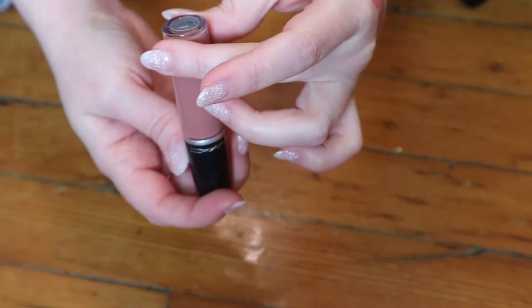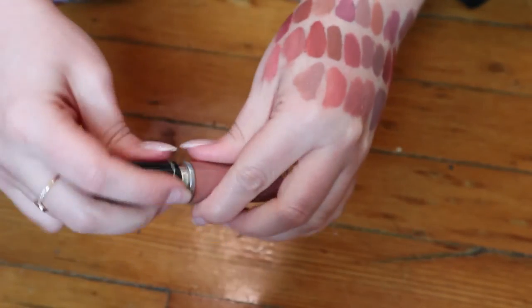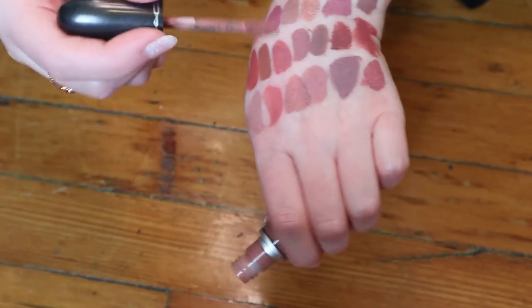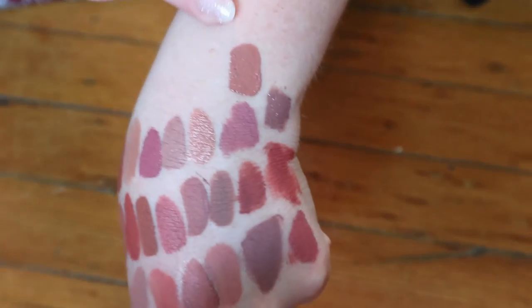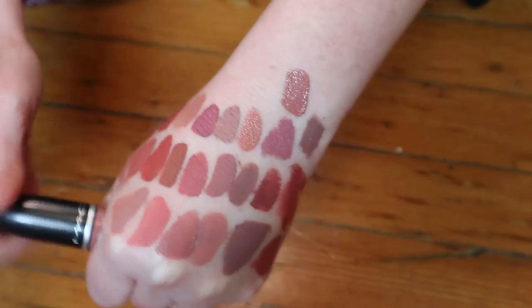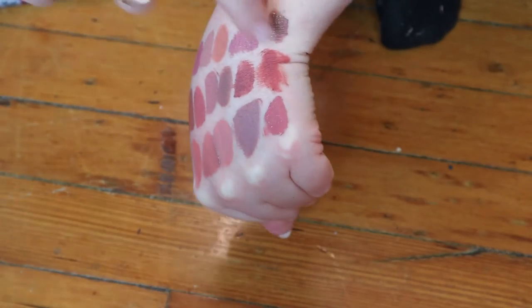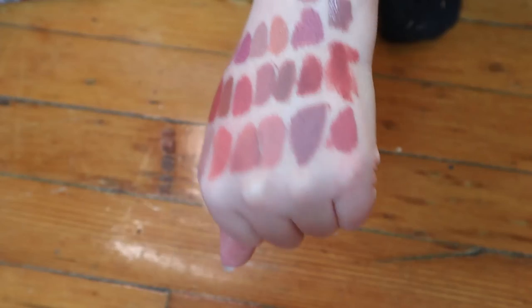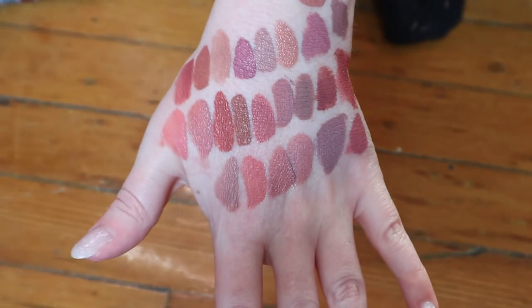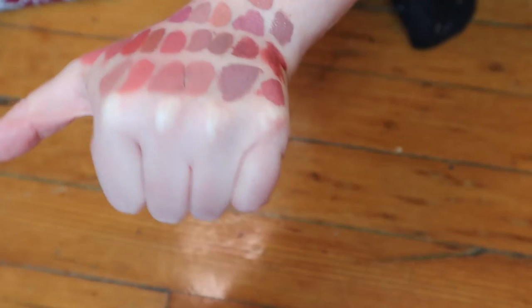The last one I have here is from MAC — this is a Retro Matte Liquid Lip Color in the shade Burnt Spice. I used to love this. I remember it being quite dry but I really loved the color. It's a really nice brown nude, so I'm going to keep it for now. So I only got rid of one, and that's because I literally can't put it on my lips — it feels like sand. A lot of these look the same, I know that, but I just don't know which ones I like better.